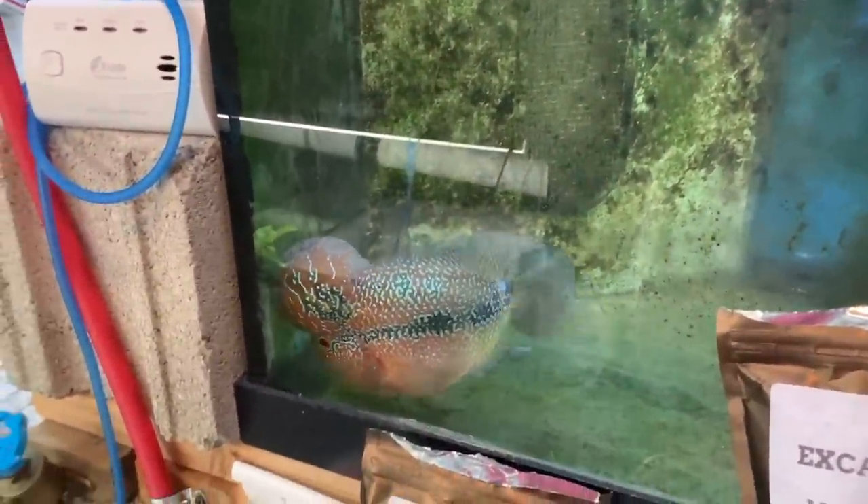Hiya fishy folks, and happy fabulous Fry Fry Friday. I don't know how else to say it. There's some fry in the fish room. Grab a snack and a beverage and stand by. Alright fishy folks, Michael's Fish Room tour.